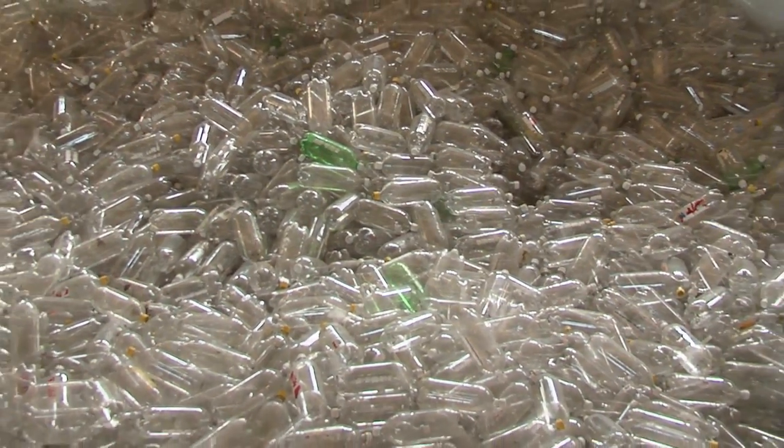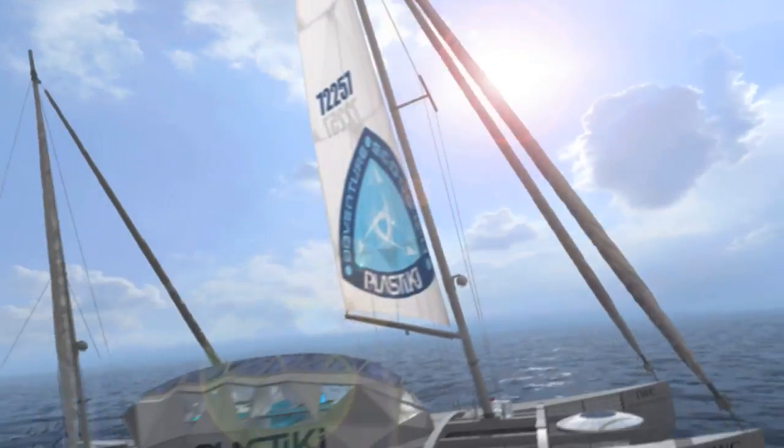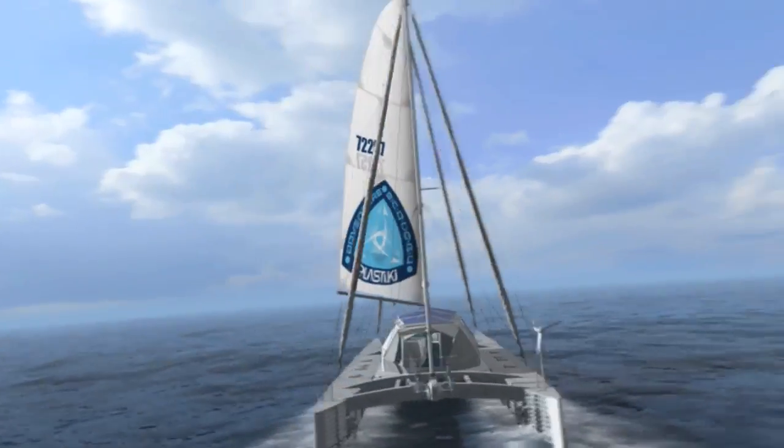What we're doing is using twelve and a half thousand two-liter Coke bottles as the buoyancy for the boat. The idea is fundamentally to rethink waste as a resource. And to do that, we need to get a little bit smarter. That's what this project is trying to do — look at plastic in an exciting way.